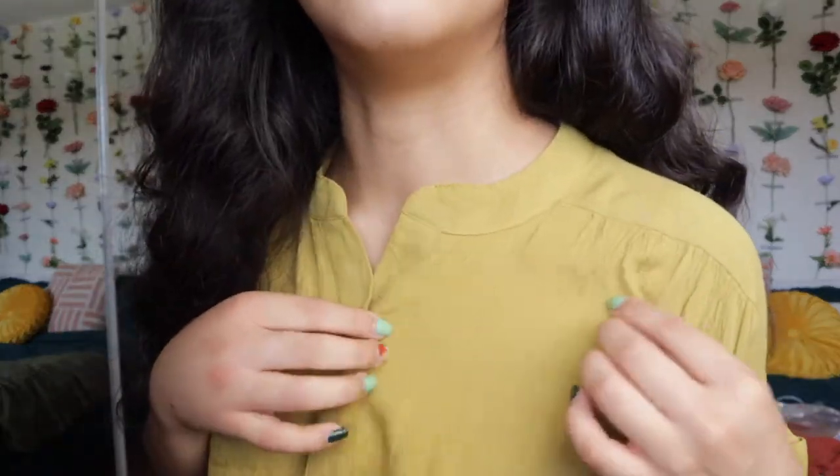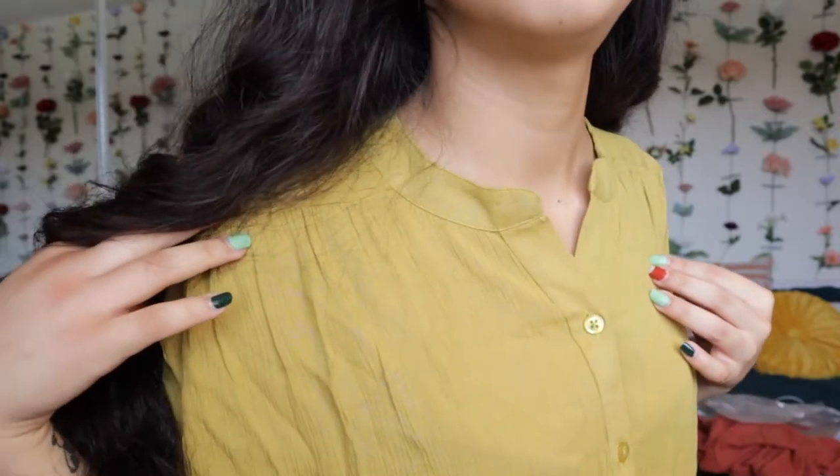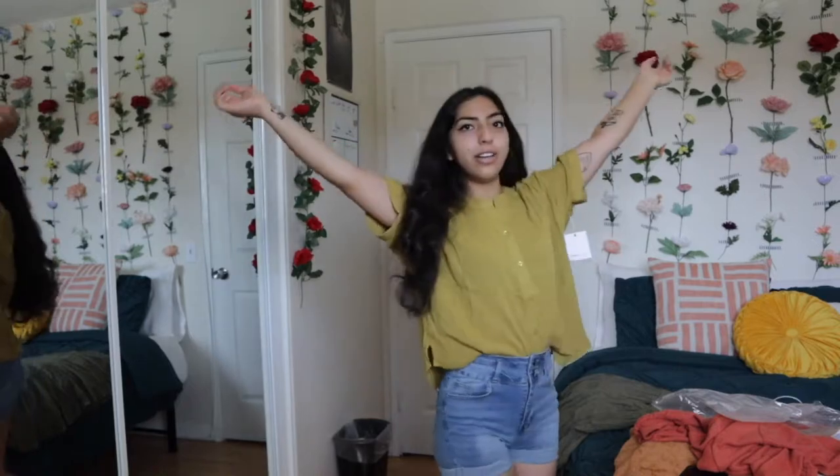My color palette has been changing a lot lately, going more towards dark neutrals — as you can see from my bed and stuff. So I'm really digging this color right now. Here is a closeup of the material. It does have these cute little buttons, and the sleeves aren't tight at all — you can just move around in it and it's like a freaking party.